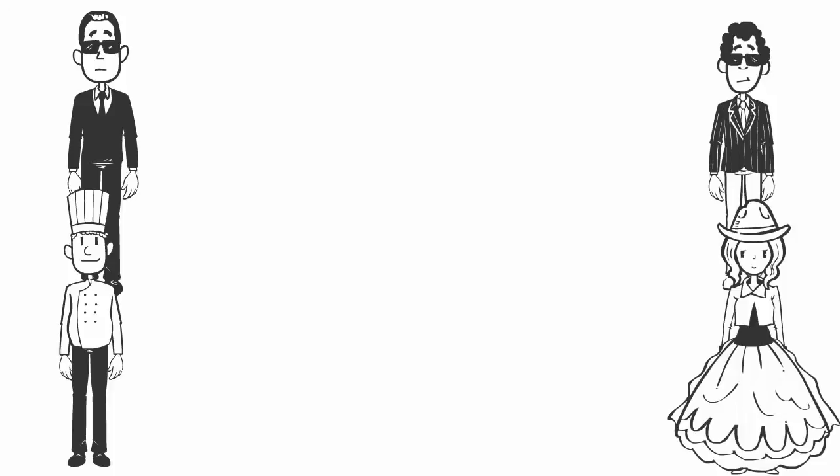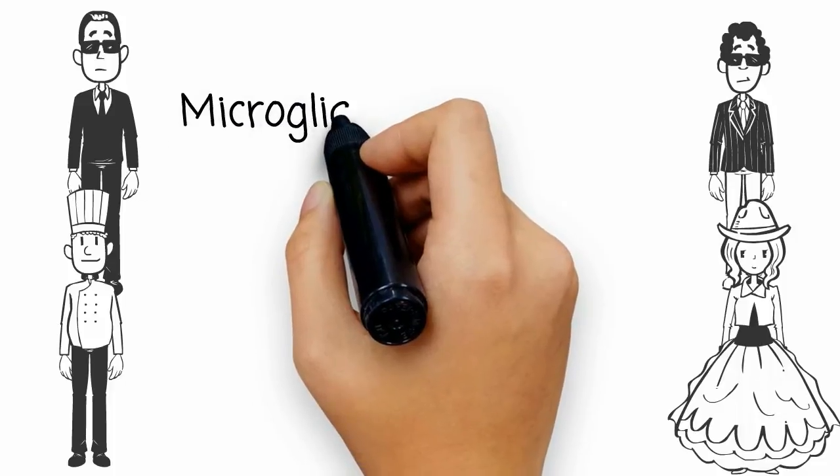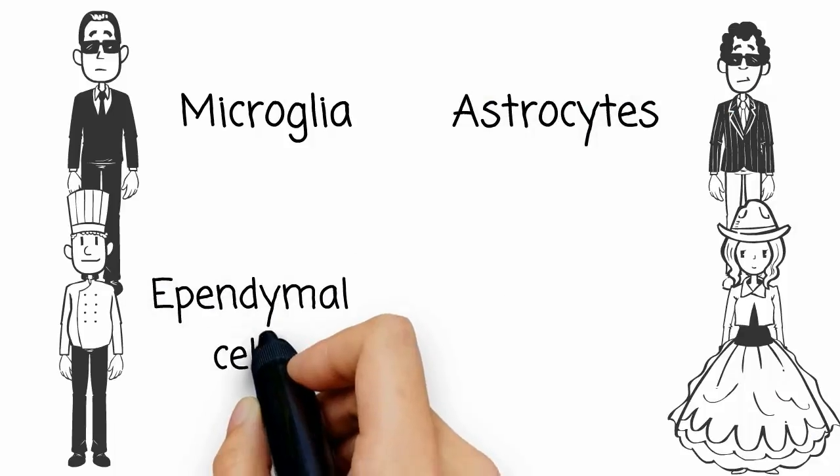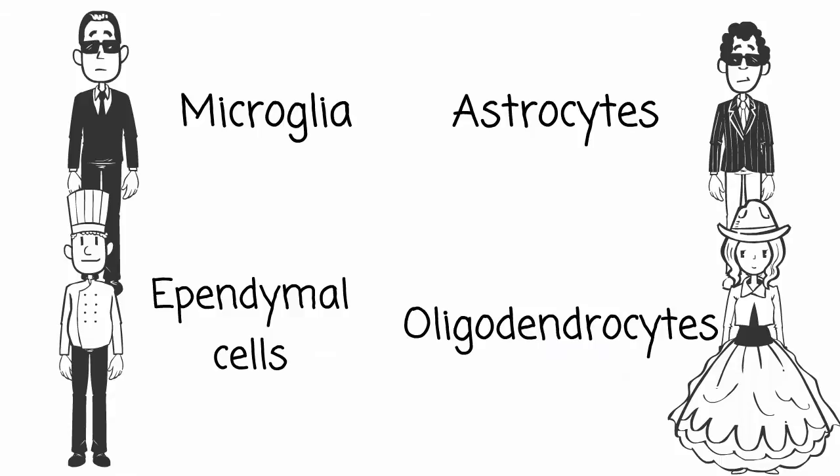The four types of neuroglia found in the central nervous system are the microglia, astrocytes, ependymal cells, and oligodendrocytes — try saying that one three times fast.